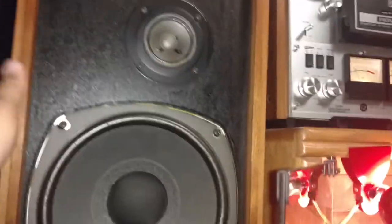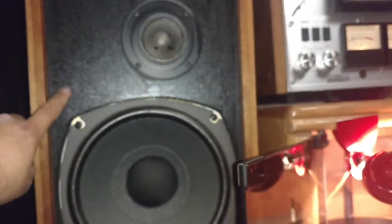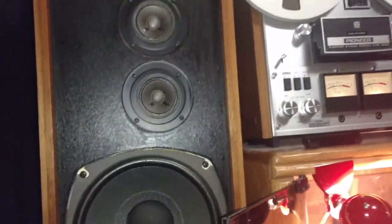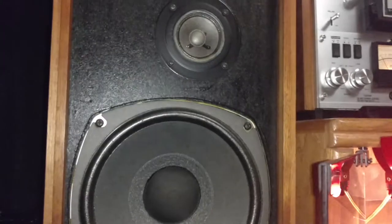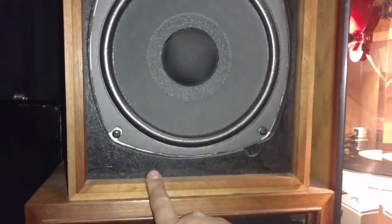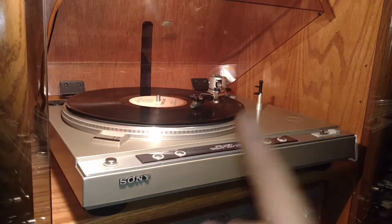These were picked at a thrift store, so I got them for pretty cheap. I cleaned up the cabinets as best I could, sanded them down, restained them, and they sound really good — Realistic Optimus One Bs. I think there's also a Nova series that are the same exact one, but I can't remember off the top of my head. I paid probably less than twenty bucks for these.